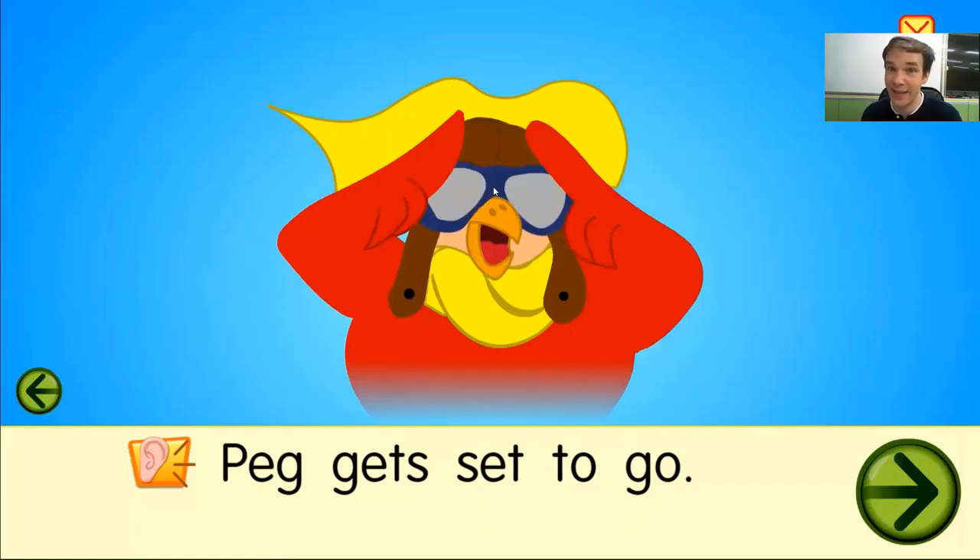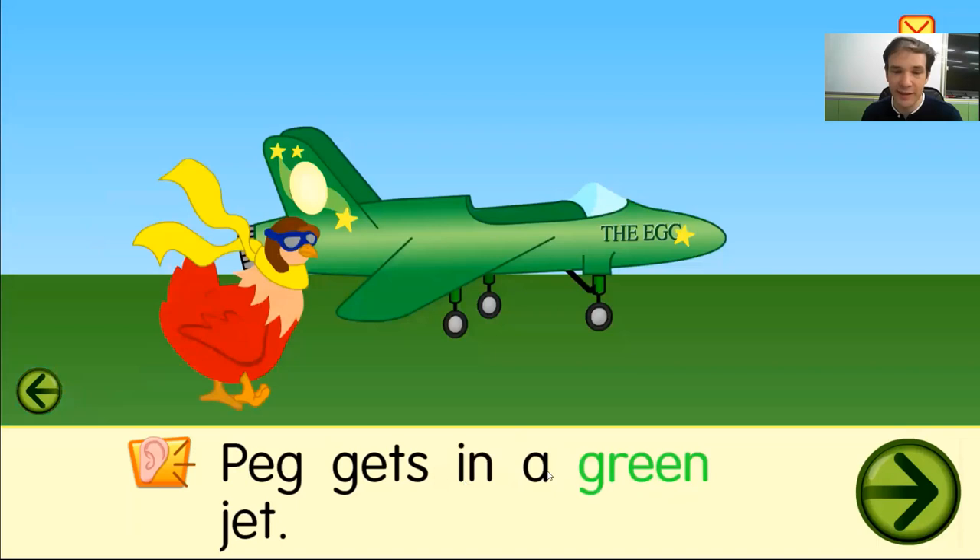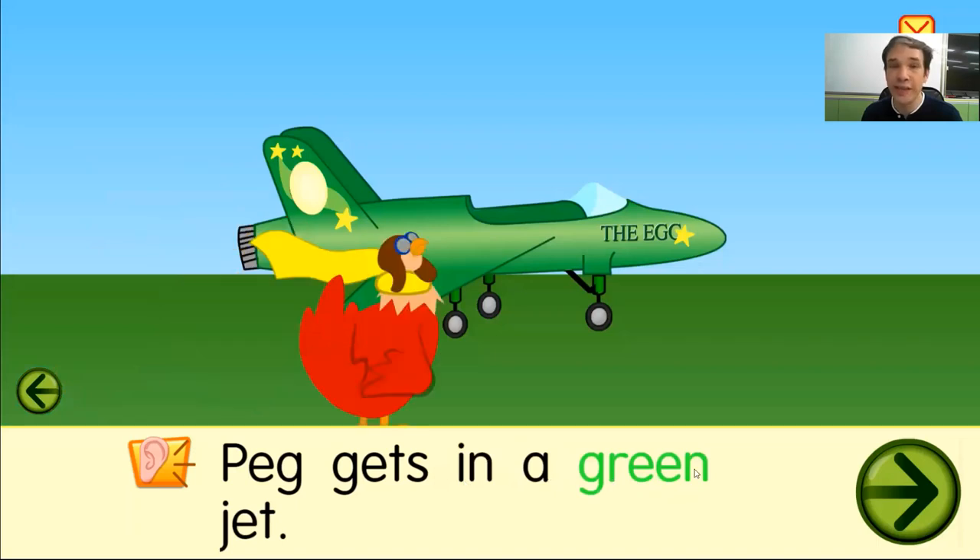Peg gets set to go. Peg is set to go. Peg gets in a green jet. This is a jet. The jet's name is the Egg.